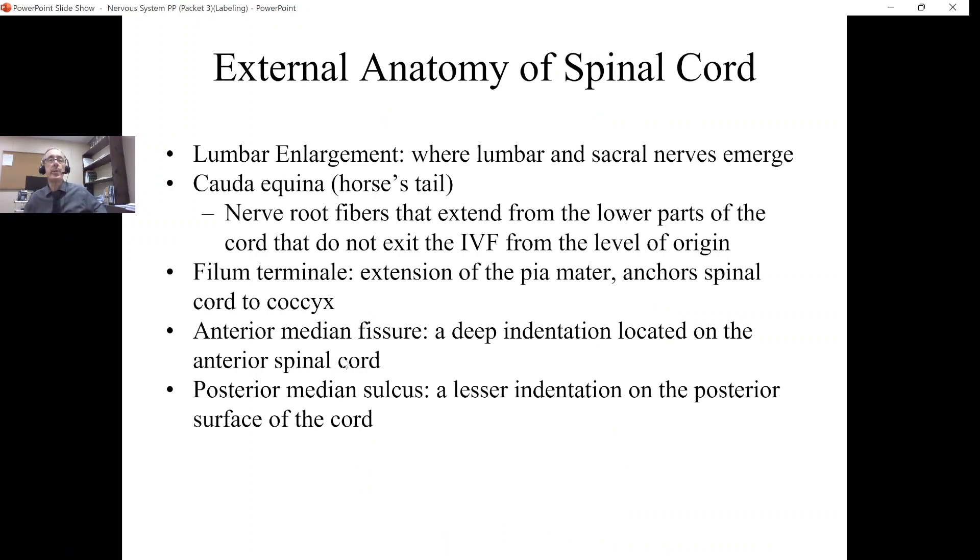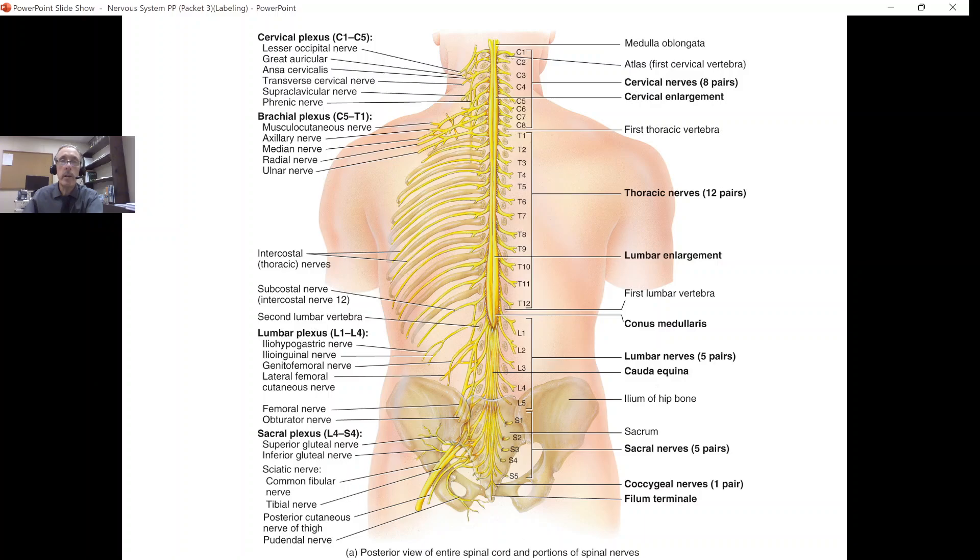The last two external features we would see on the spinal cord: on the front of the spinal cord, there is a deep groove known as the anterior median fissure. 'Anterior' means front, 'median' means midline, and a fissure is a deep groove — so this is a deep indentation on the anterior spinal cord. On the back of the spinal cord there's also a groove, but it's not nearly as deep; it is known as the posterior median sulcus. 'Posterior' means back, 'median' means midline, and a sulcus is a shallow groove.